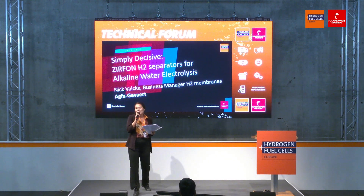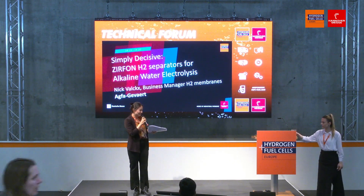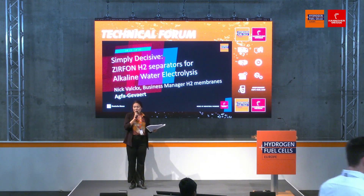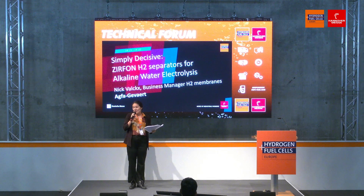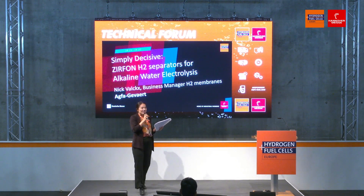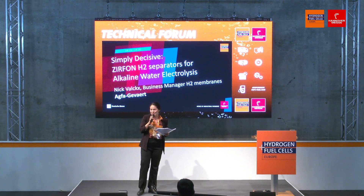Every 15 minutes, we'll discuss the technology behind hydrogen and fuel cell business. I'm also welcoming all of our online guests. We are live-streaming from the fair, and just in case you missed the talk, all our talks will be uploaded on our YouTube channel, Hanover Fair, and can be accessed through the website as well.